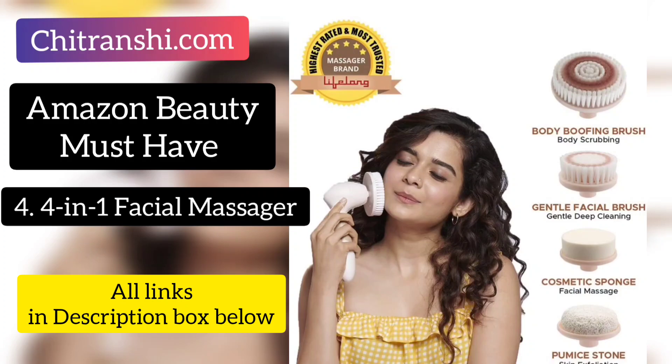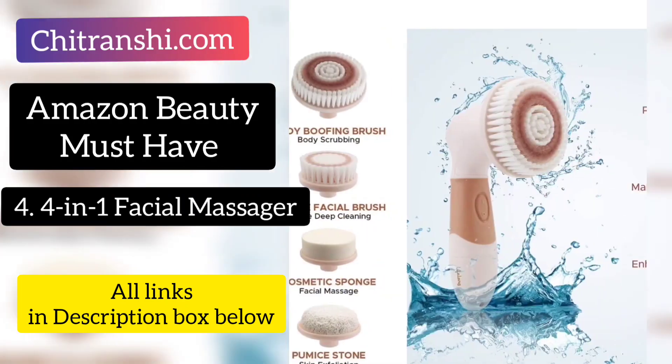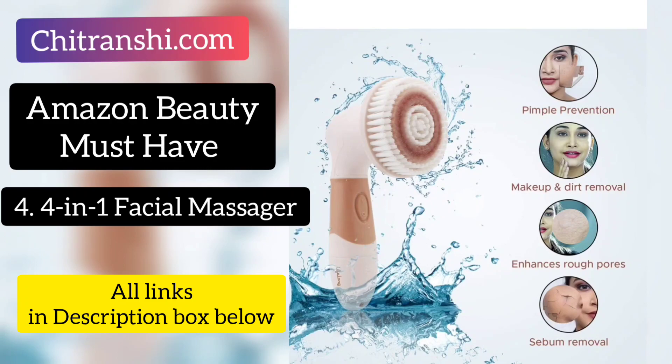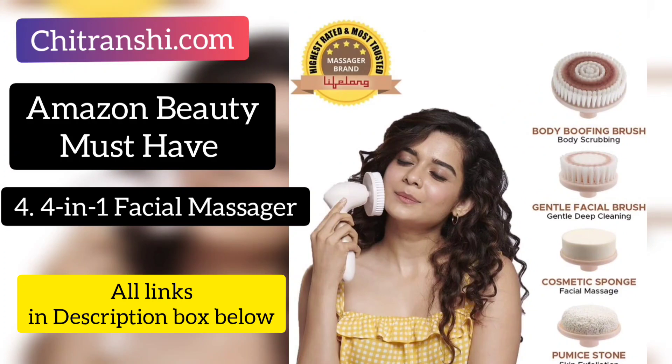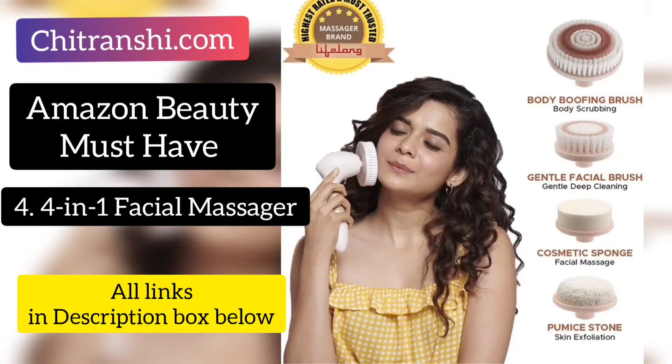The third attachment is a cosmetic sponge — you can massage your face with this for a complete experience. The fourth is a Pumice Stone. Pumice Stone is really good for removing unwanted hair, and if you regularly use it, your body hair growth will eventually slow. It is also good for exfoliating dead skin cells. This facial cleanser and massage brush is Rs. 699. We spend 800–900 rupees on a facial, but if you keep all these tools at home, you don't need to. This is a one-time investment.